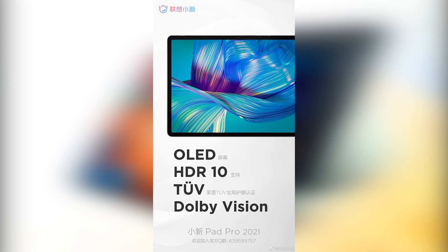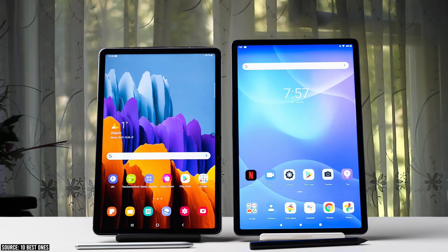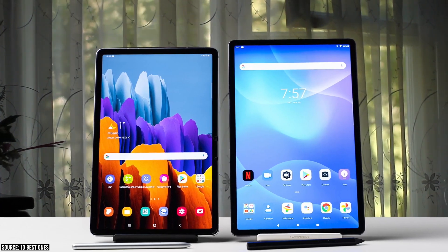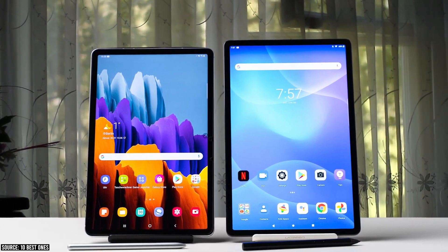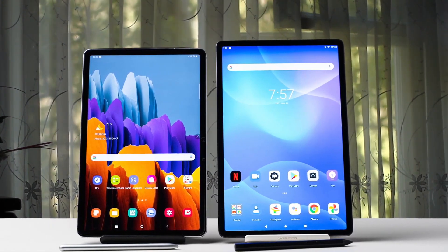This screen also supports HDR10 and Dolby Vision. It has TUV Rheinland Global Eye Protection Certification, which provides an excellent experience whether watching videos or during daily use. The Xiaoxin Pad Pro 2021 will be equipped with a Snapdragon 870 processor, and the other tablet, the Xiaoxin Pad Plus, will be equipped with a Snapdragon 750G processor.